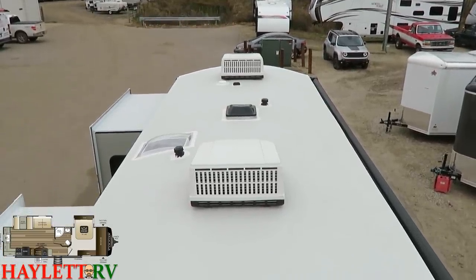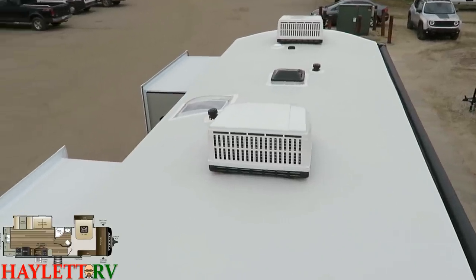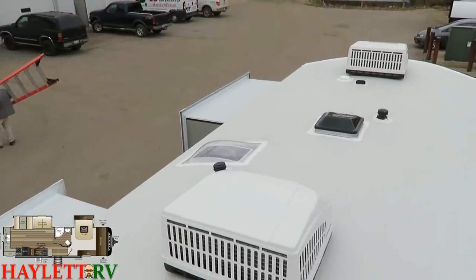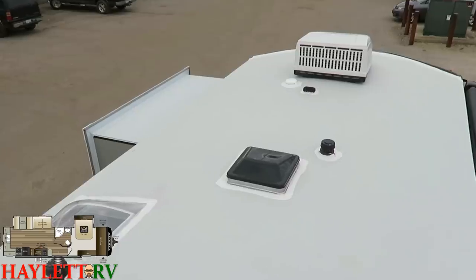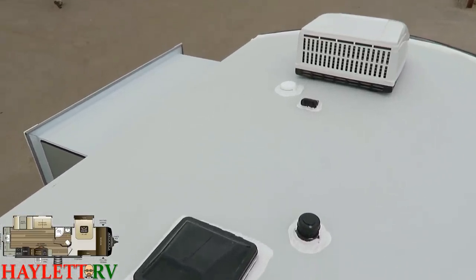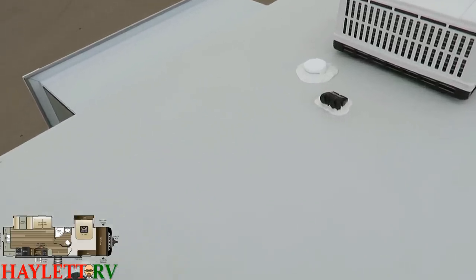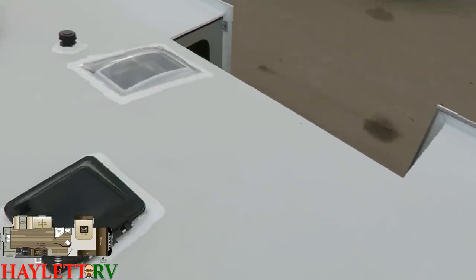Up on the roof: very walkable. The double-vaulted nature distributes weight better. There's an optional second air conditioner in the bedroom, radiant barrier below to keep the sunshine out, white air vents to allow hot air to escape when the trailer is beaten by the sun, and the roof solar prep plug.